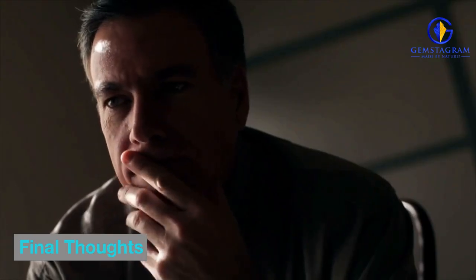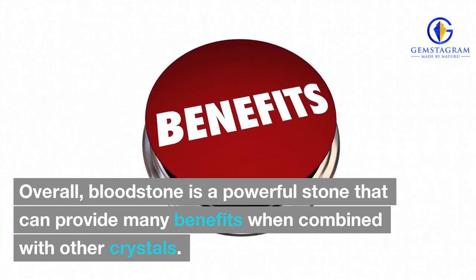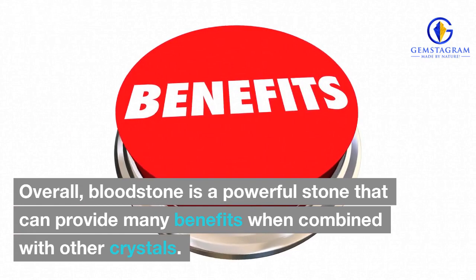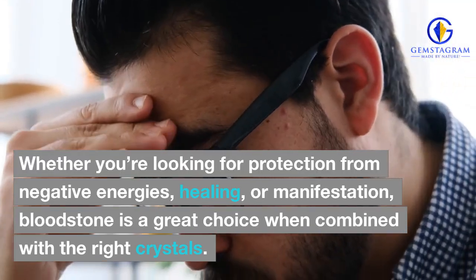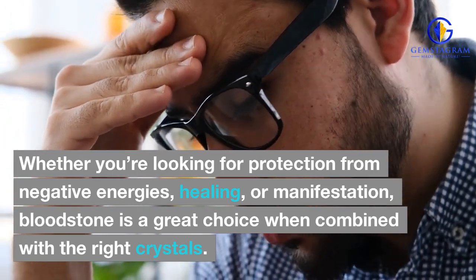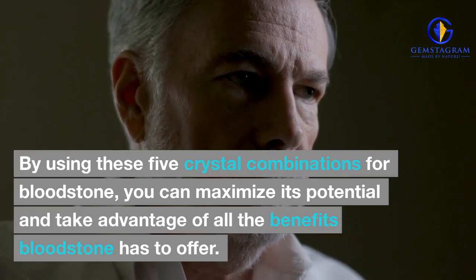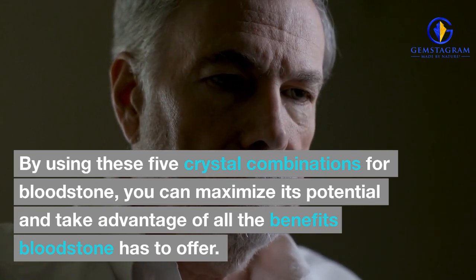Final thoughts. Overall, bloodstone is a powerful stone that can provide many benefits when combined with other crystals. Whether you're looking for protection from negative energies, healing, or manifestation, bloodstone is a great choice when combined with the right crystals. By using these five crystal combinations for bloodstone, you can maximize its potential and take advantage of all the benefits bloodstone has to offer.